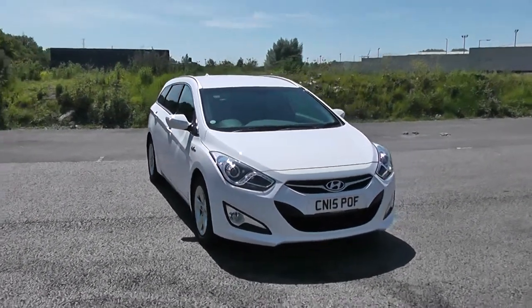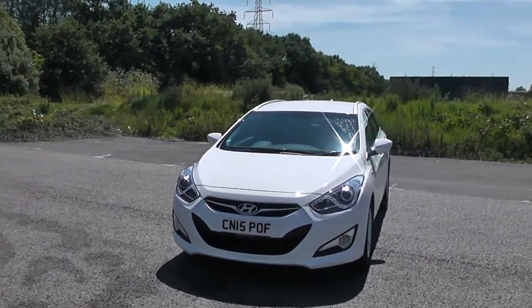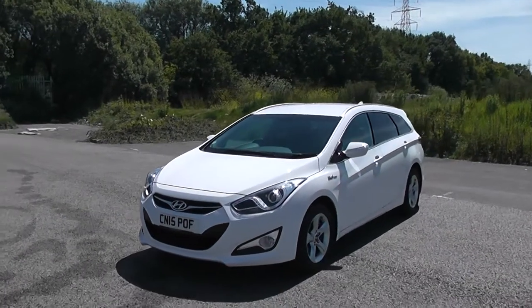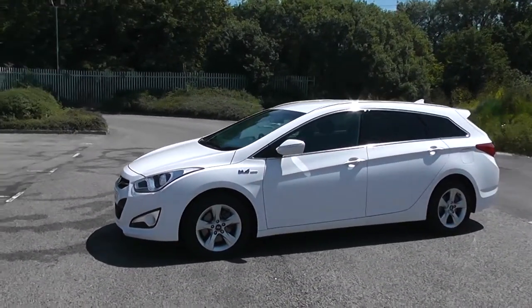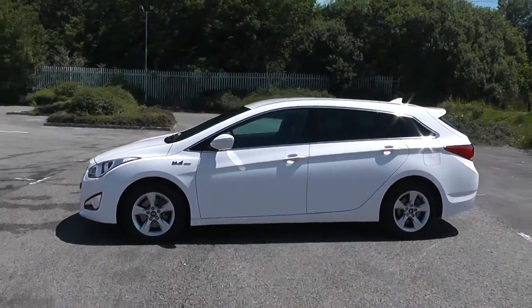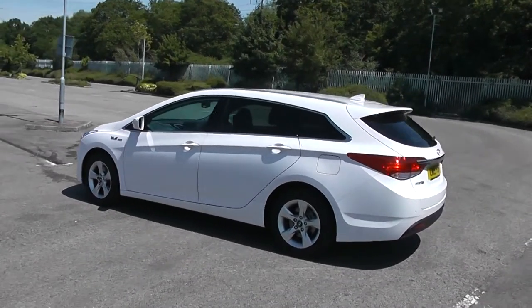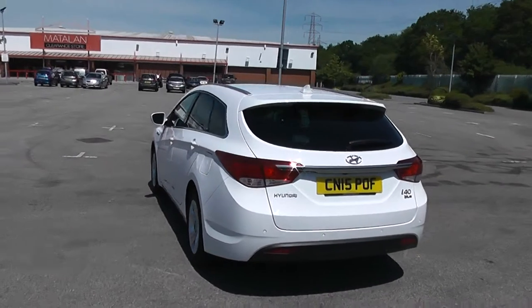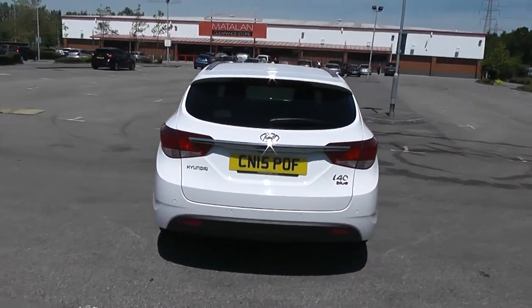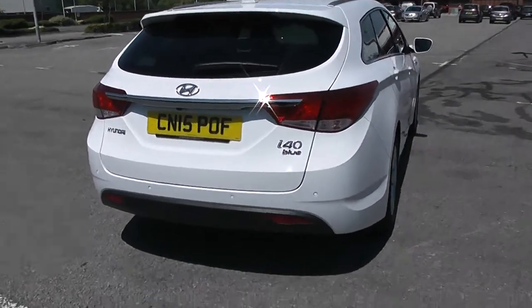We're going to start with a 360 on the outside of the vehicle. You've got nice headlights there with parking sensors on the front bumper and fog lamps down at the bottom. You've got body coloured door mirrors and door handles with chrome, with side indicators in the mirrors. You've got privacy glass for the rear of the vehicle. Fuel economy on this vehicle will be 62.8 miles to the gallon on a combined cycle.